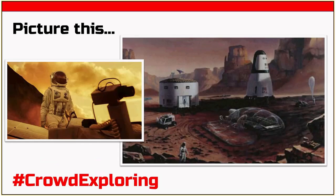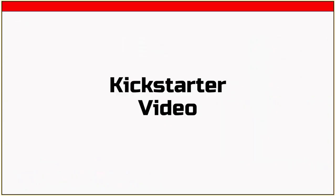We wanted to start taking baby steps towards this concept, so we put together a Kickstarter project. I'll go ahead and show you the video we did back in April this year.